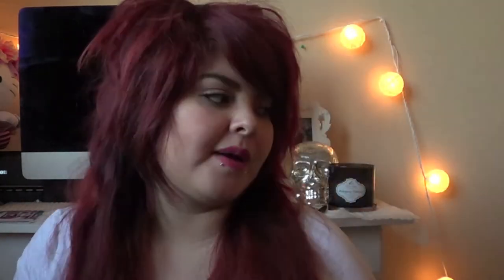I also finished up this Herbal Essences Naked Dry Shampoo. I usually use just the Suave one, which I love and would prefer over this one. The thing I liked about this one was the smell — it smells like mint, which I really enjoyed — but I'd stick with the Suave for two bucks.